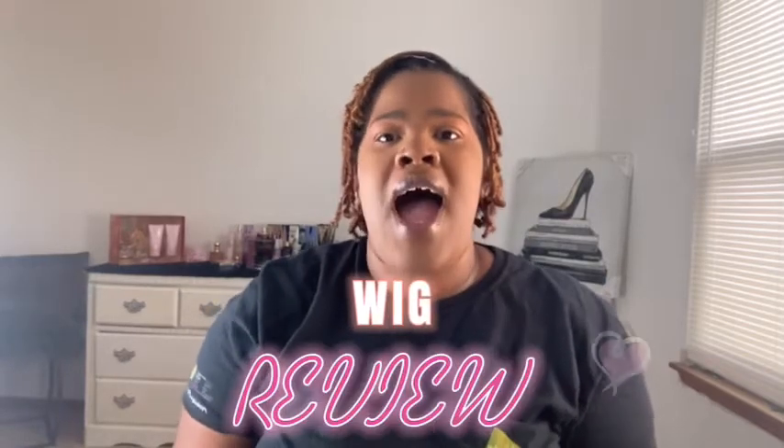What is up guys, welcome back to my channel. I am coming back with another wig review. I purchased this wig at my local beauty store and I'm so excited to do this wig review for you guys. Before we jump into this video, make sure you like, comment, and subscribe to this channel if you haven't already, and click that notification bell so that when I do drop new videos you are notified.